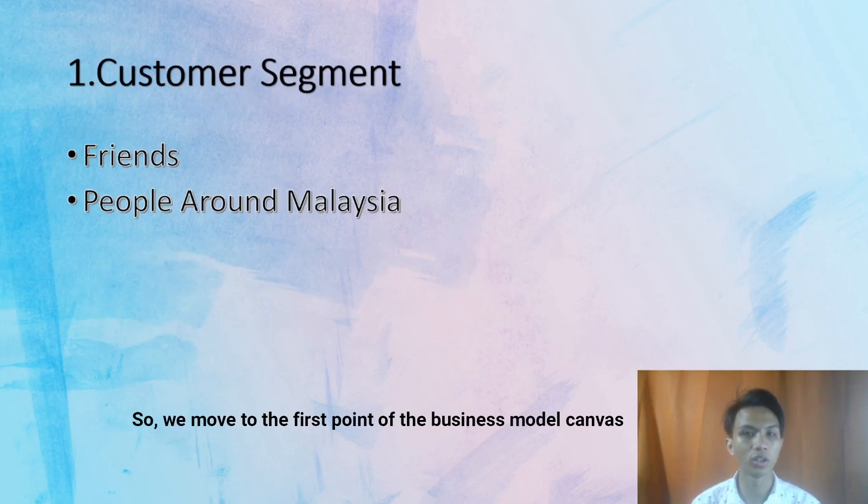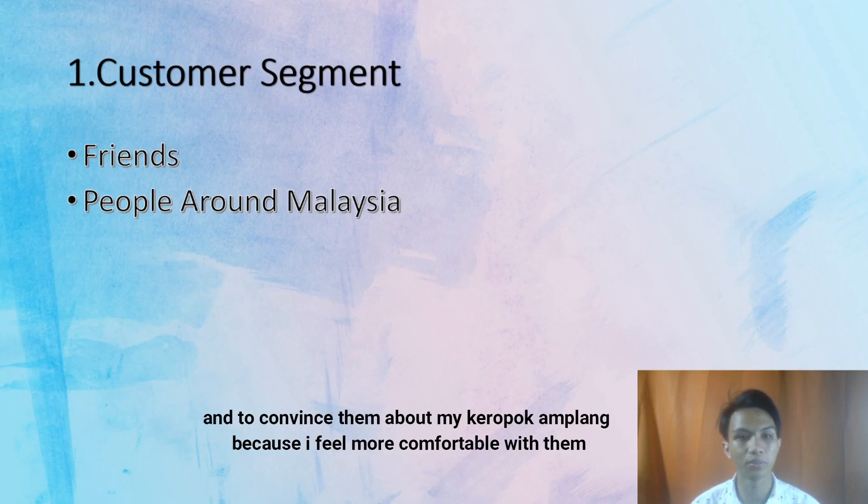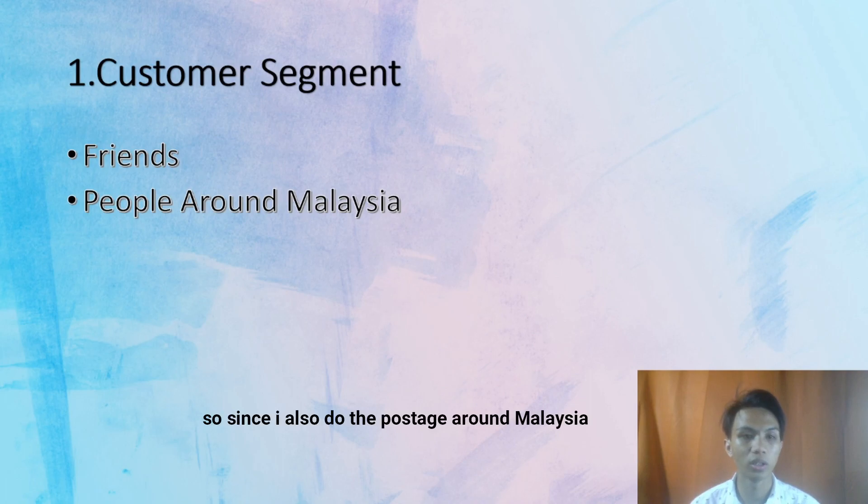Moving to the first point of the Business Model Canvas, the first is the customer segment. My customers come from my friends first, because it is easiest to sell to them and to convince them about my Kropok Amplang since I feel more comfortable with them. Since we also do postage around Malaysia, it also sells to people around Malaysia.